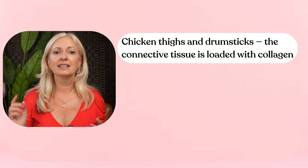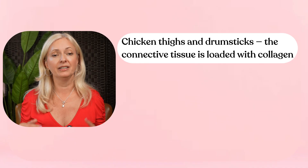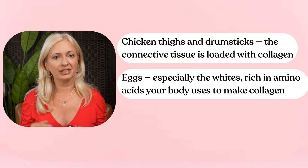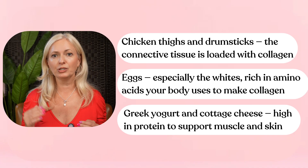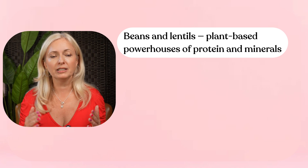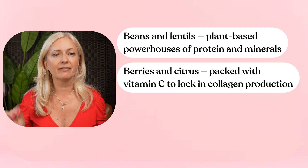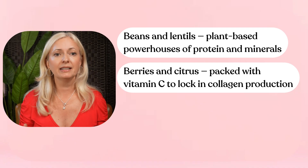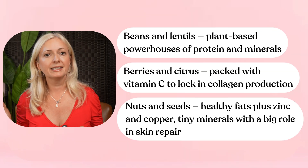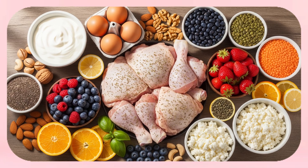You don't have to live on powders and pills — whole foods make a huge difference. Chicken thighs and drumsticks: the connective tissue is loaded with collagen. Eggs, especially the whites, are rich in amino acids your body uses to make collagen. Greek yogurt and cottage cheese are high in protein to support muscle and skin. Beans and lentils are plant-based powerhouses of protein and minerals. Berries and citrus are packed with vitamin C to lock in collagen production. Nuts and seeds provide healthy fats plus zinc and copper — tiny minerals with a big role in skin repair. If you build your meals around these foods, you're not just eating for energy, you're literally feeding your skin.